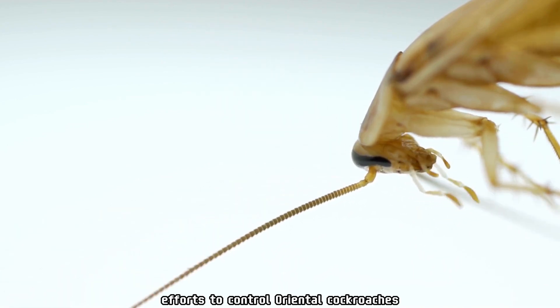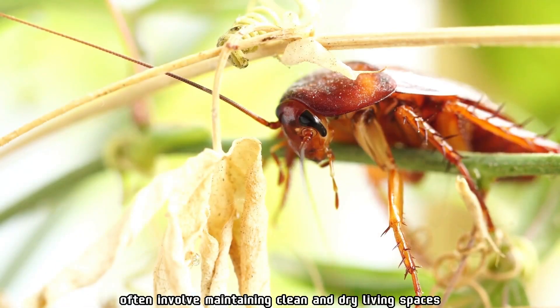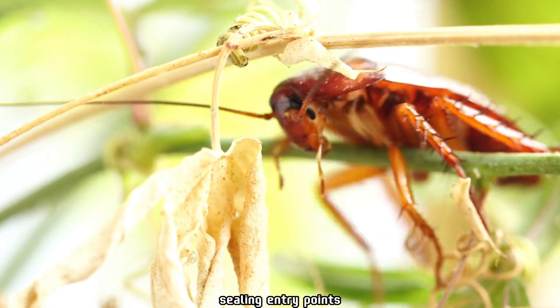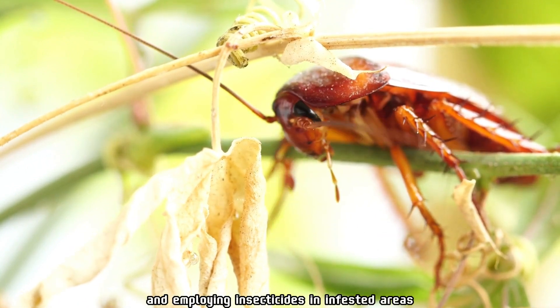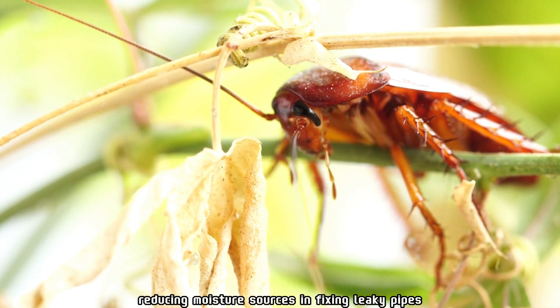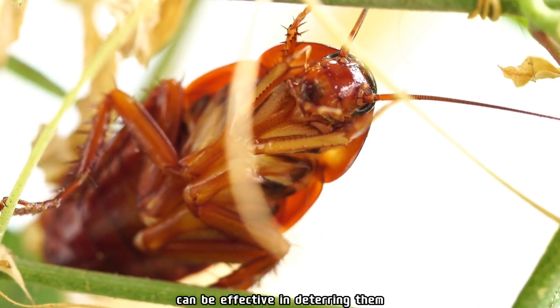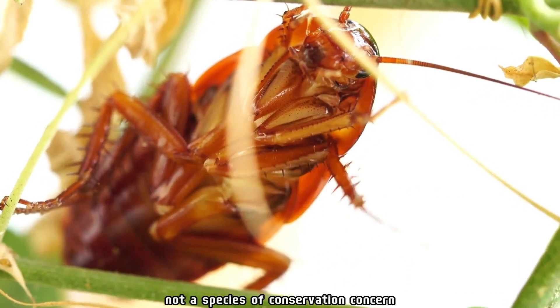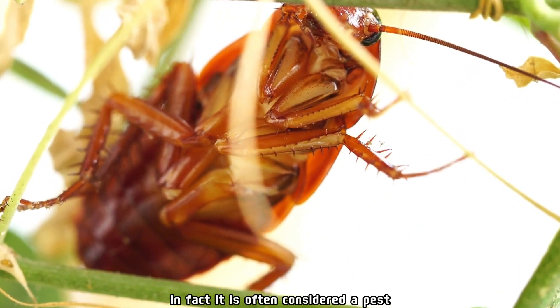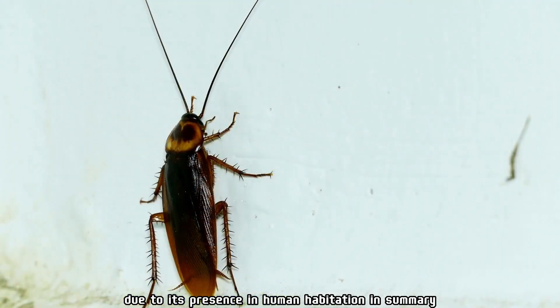Control and management: efforts to control oriental cockroaches often involve maintaining clean and dry living spaces, sealing entry points, and employing insecticides in infested areas. Reducing moisture sources and fixing leaky pipes can be effective in deterring them. The oriental cockroach is not a species of conservation concern; in fact, it is often considered a pest due to its presence in human habitation.